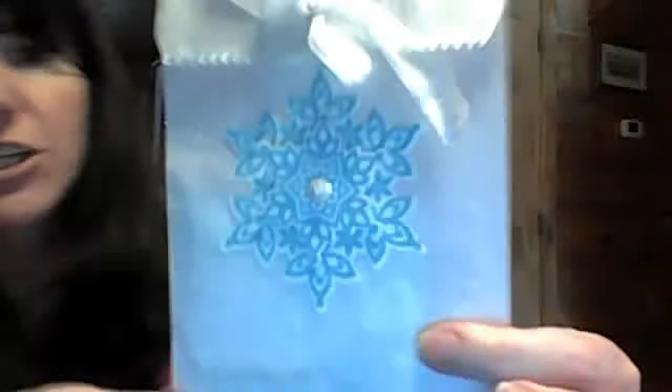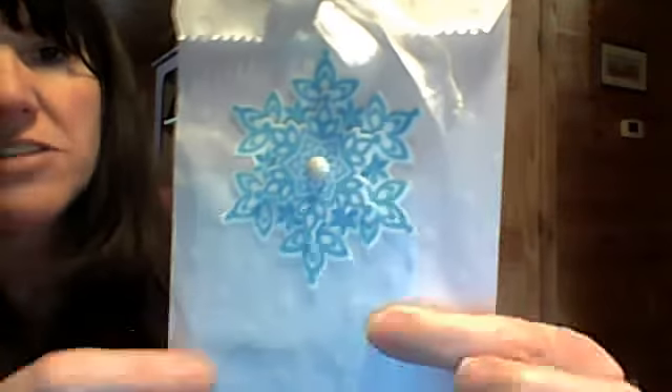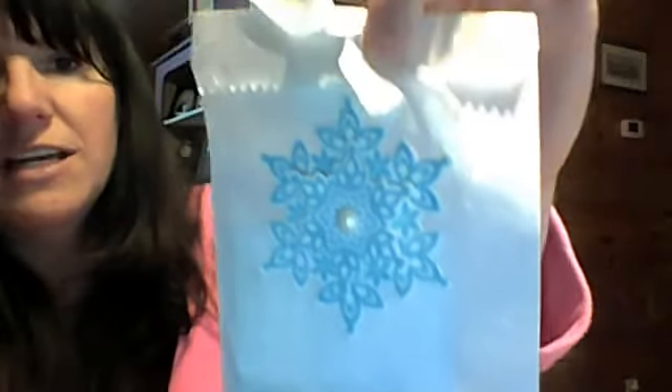Thanks so much for joining us. And then the next one is from Kathy Lang. Kathy packaged hers really cute in these bags. She actually embossed them, and then she made this really pretty snowflake. She's got the theme binding up there.